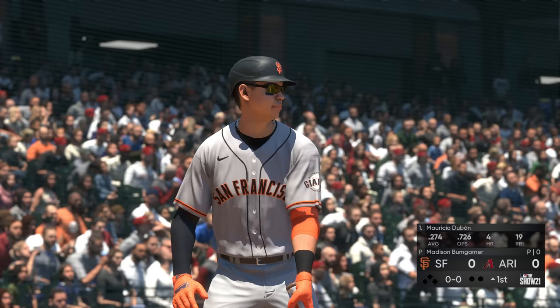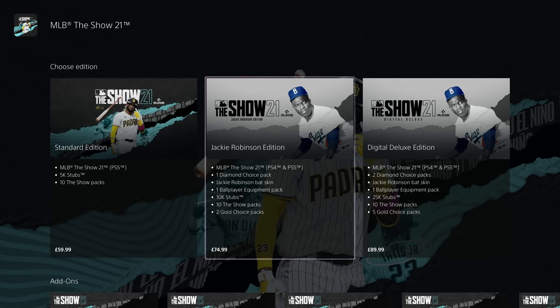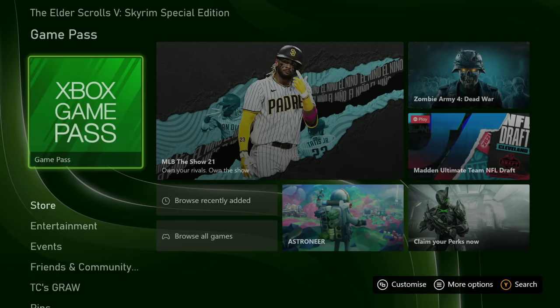This is MLB The Show 21, and here's the thing: I paid £75 of my own money to buy the cross-gen version of the game on the PlayStation Store. On the Xbox, it's part of my Game Pass subscription, where I can play on any Xbox console I want. So how has this happened?